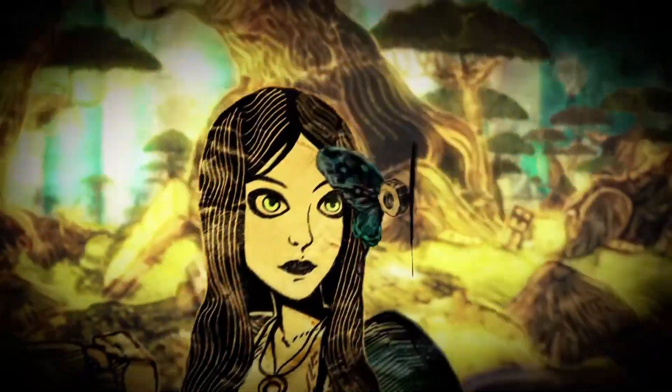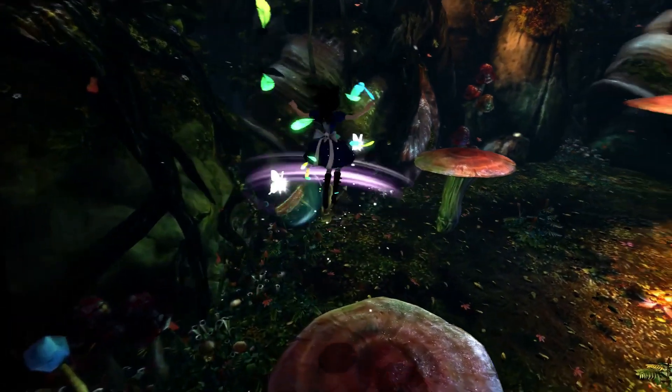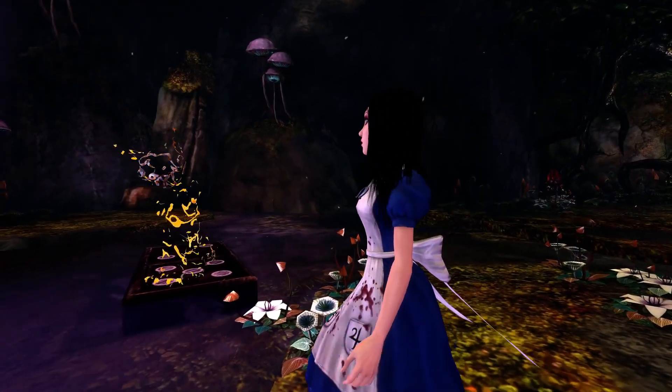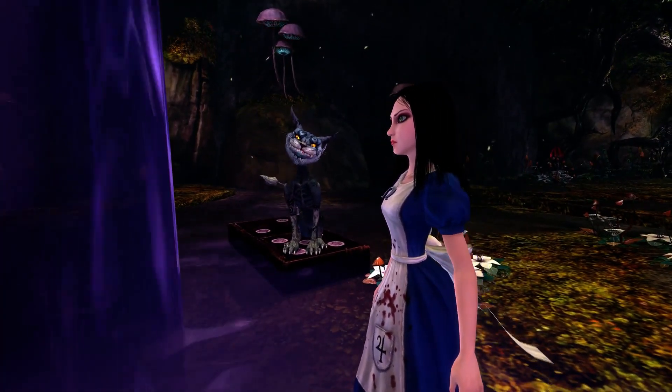Alice: Madness Returns is a game based on the fairy tale of Alice in Wonderland. The game has a darker atmosphere and the gameplay is a mix of platforming elements with puzzle solving elements. If you are a fan of dark, twisted platformers, this might be the perfect game for you.